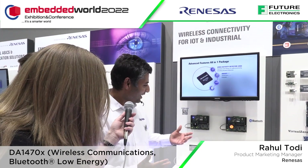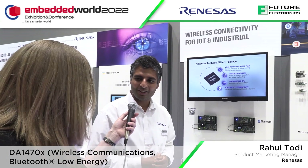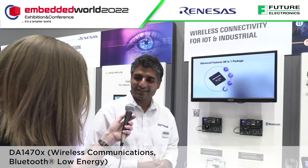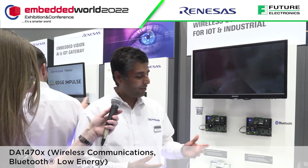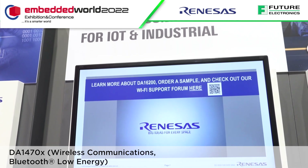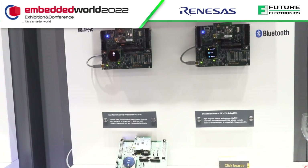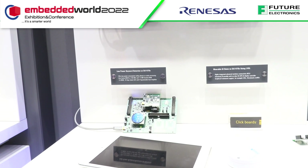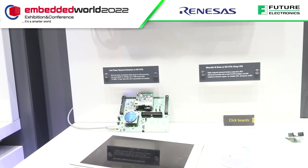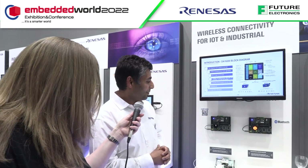It's a quad-core architecture with the Cortex-M33 as the main application core. We have a 2D GPU to enable advanced UI in IoT applications, and two Cortex-M0+ cores — one acting as a sensor node controller and the other running the software MAC of the BLE.